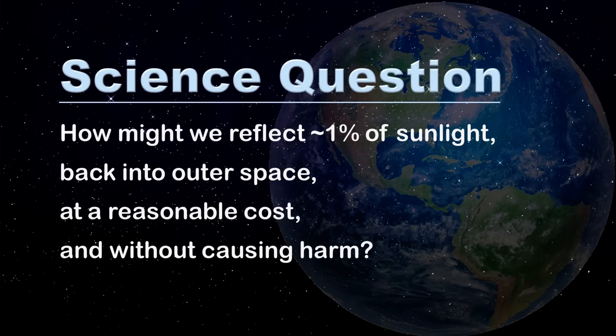Hi, my name is Glenn Weinreb, and today we're going to explore how to prevent runaway climate change by reflecting sunlight back into outer space. This is a new field and therefore requires research. The key question for scientists is: how might we reflect approximately 1% of sunlight back into outer space at a reasonable cost and without causing harm?